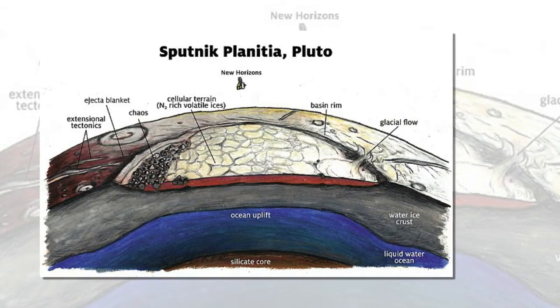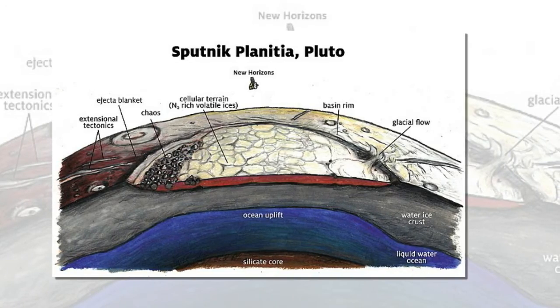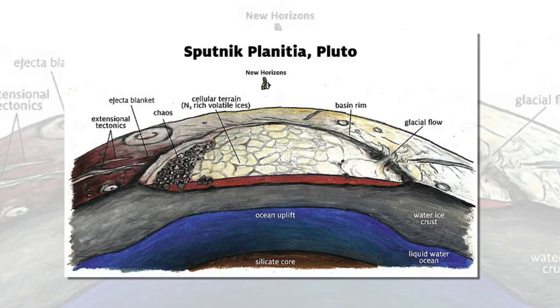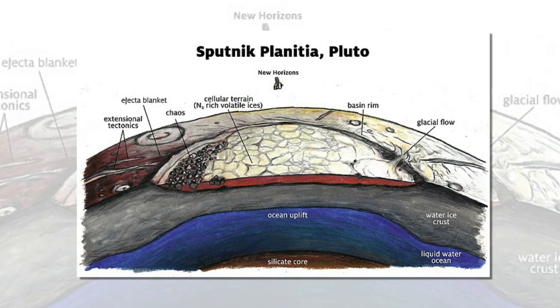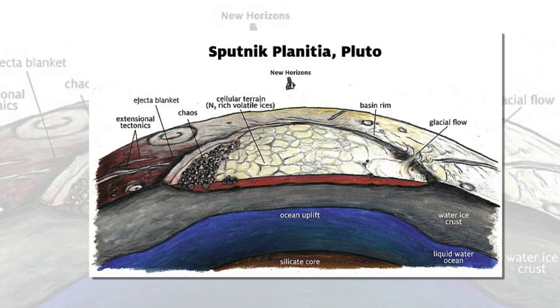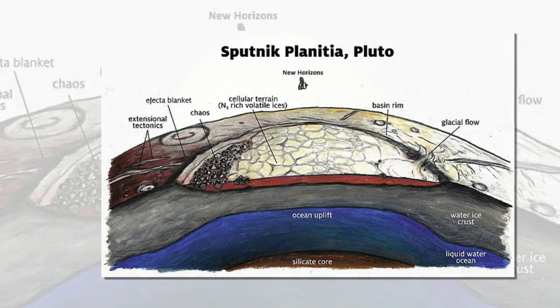All of these ideas about an ocean inside Pluto are credible, but they are inferences, not direct detections, said Professor McKinnon. If we want to confirm that such an ocean exists, we will need gravity measurements or subsurface radar sounding, all of which could be accomplished by a future orbiter mission to Pluto. It's up to the next generation to pick up where New Horizons left off.